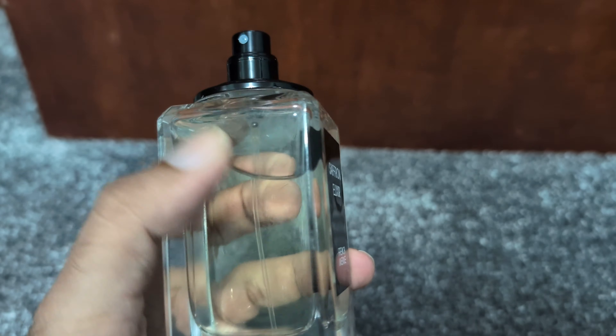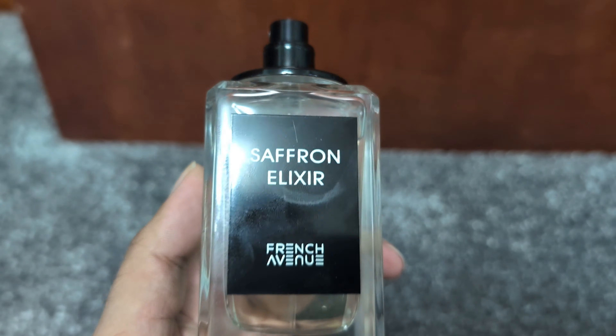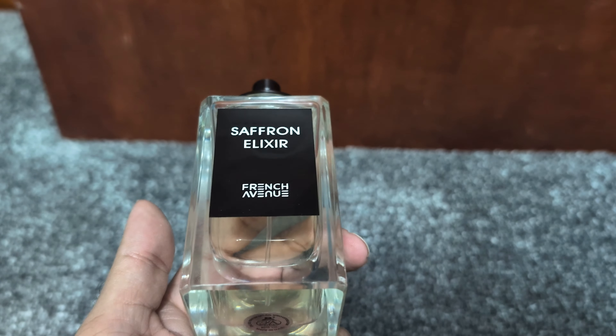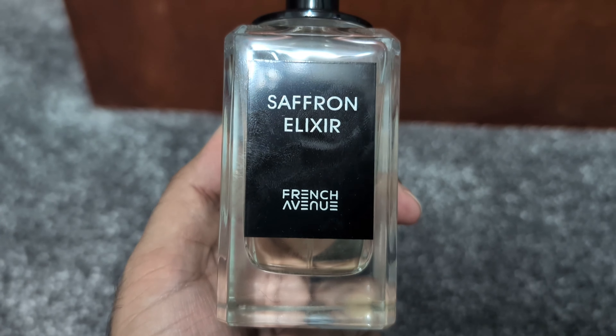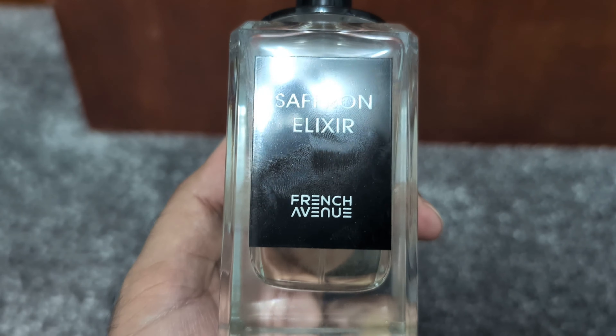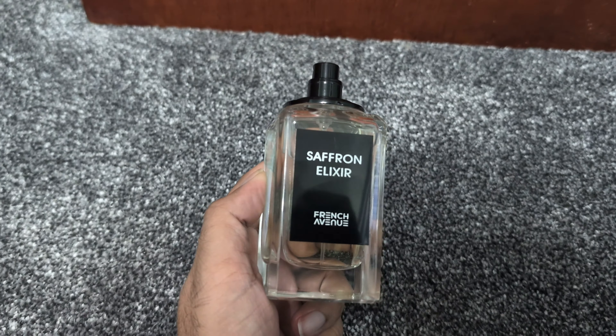Overall, if you've been eyeing Matière Première Crystal Saffron but don't want to splurge, Saffron Elixir is a must-try. It's a dupe that gets about 90% of the experience at a fraction of the price. And who doesn't love that? It's elegant, bold, and luxurious without the luxury price tag.